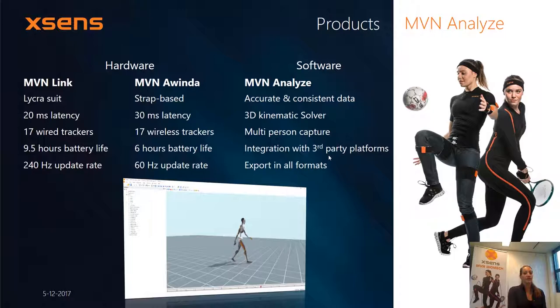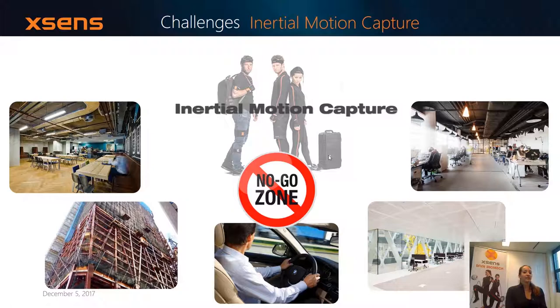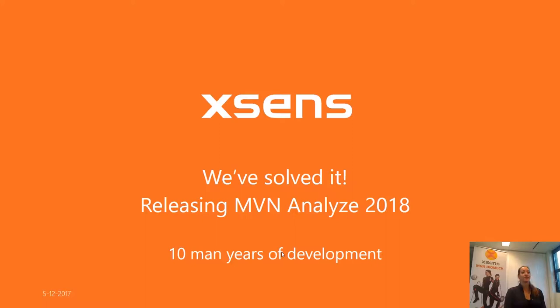With any inertial motion capture system, there's something we called a no-go zone before — an environment which is really challenging for an inertial motion capture system. All motion capture systems based on inertial technology use a magnetometer, and the magnetometer gets disturbed when there are alternative magnetic field disturbances. For example, when you work inside a building at construction sites, or especially in a car, since a car acts sort of like a magnetic cage, the magnetic field is not stable and not homogeneous. The nice thing is that we have solved this since the new release of MVN 2018, after many years of development.